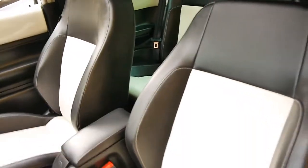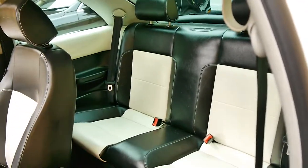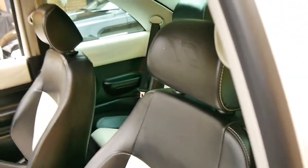I'll put the seat forward so you can have a look. You've got room in the back for two people. It's surprisingly a pretty good size — I think because of the shape, you've got a lot of headroom.